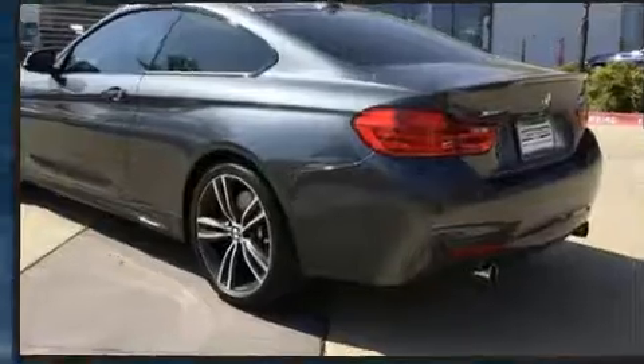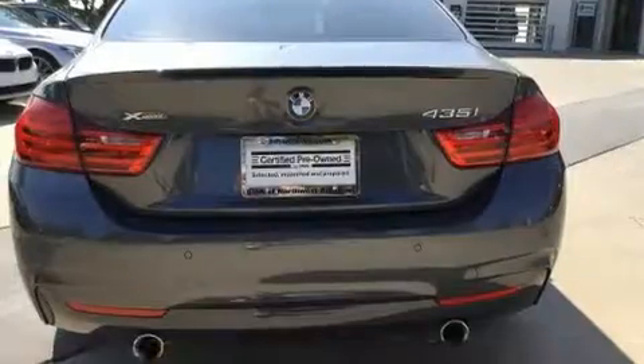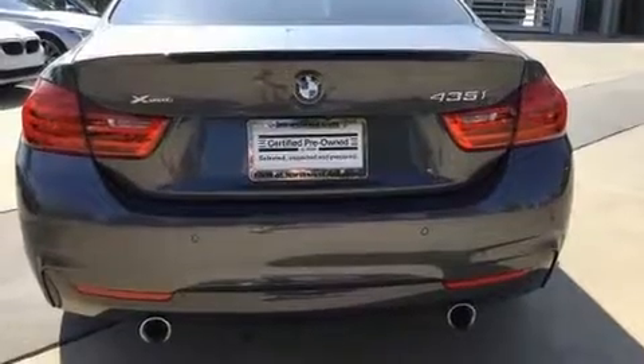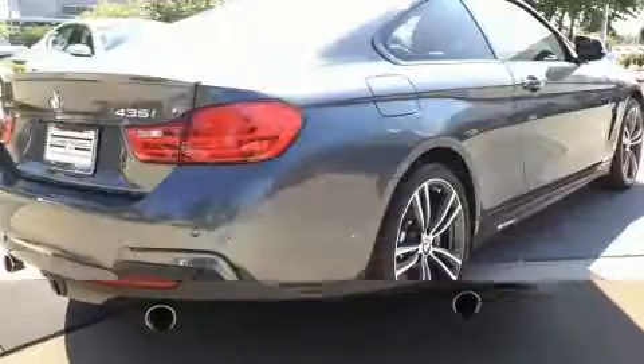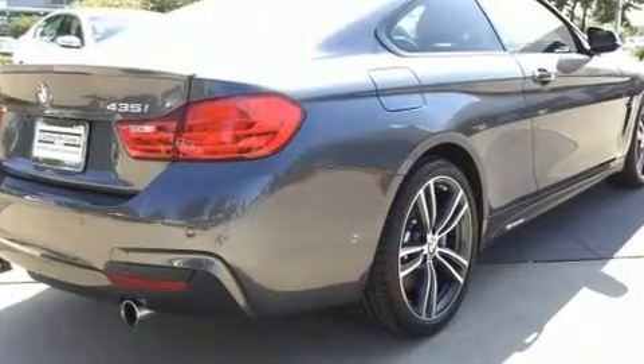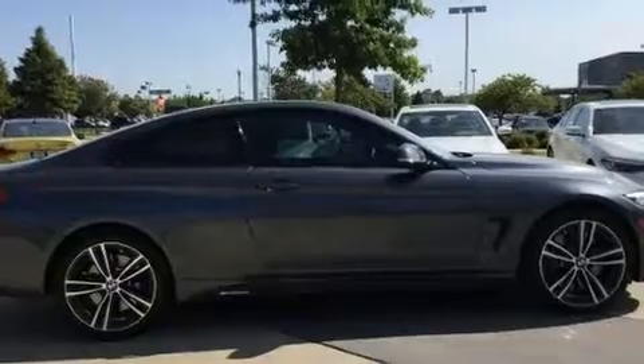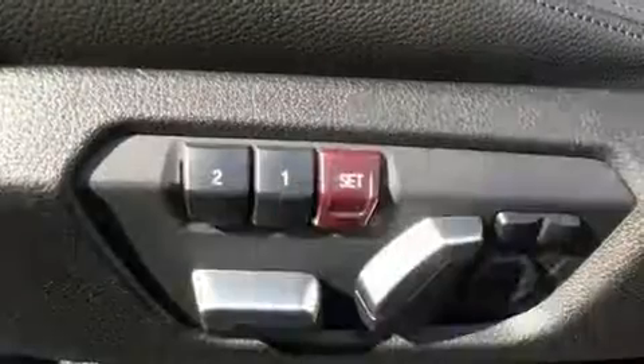For added security, dynamic stability control supplements the drivetrain. All-wheel drive provides for safe passage regardless of road or weather conditions. BMW prioritized handling and performance with features such as variably intermittent wipers and a built-in garage door transmitter.